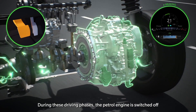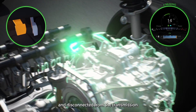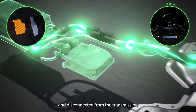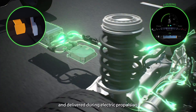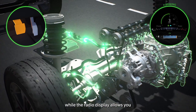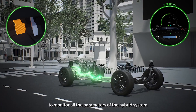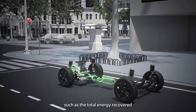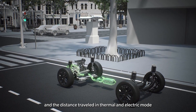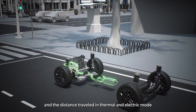During these driving phases, the petrol engine is switched off and disconnected from the transmission. The instrument panel shows the power recovered and delivered during electric propulsion, while the radio display allows you to monitor all the parameters of the hybrid system, such as the total energy recovered and the distance traveled in thermal and electric mode.